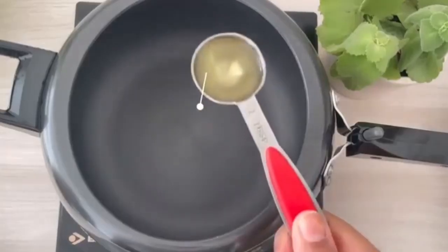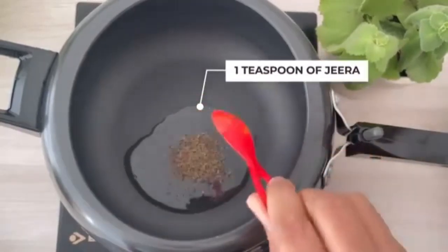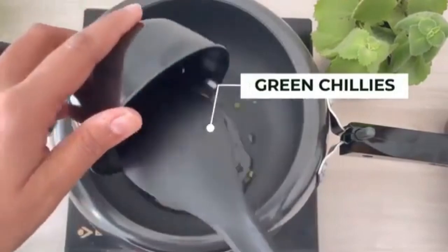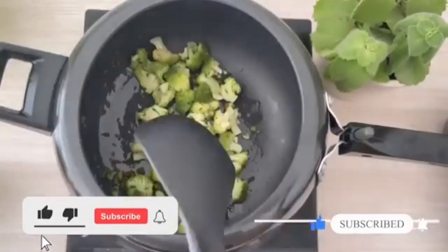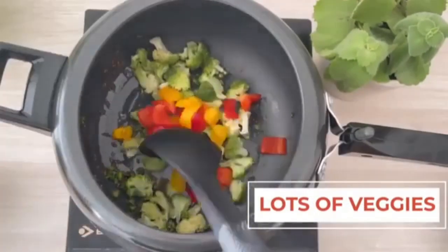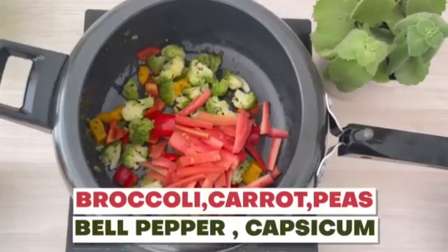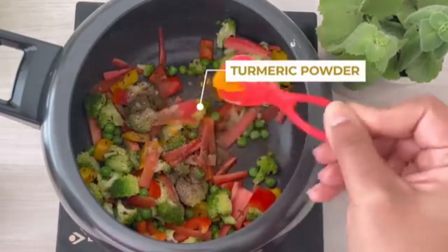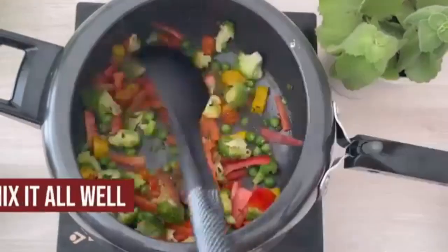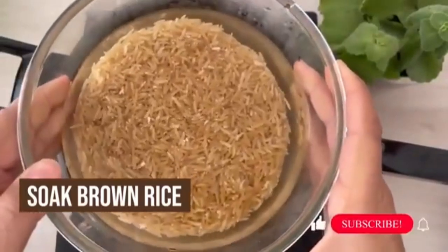The second lunch option is brown rice pulao. Add one tablespoon of olive oil to a pan, then one teaspoon of jeera and let it splutter for two minutes. Add freshly chopped green chilies, then one cup of broccoli, red and yellow bell peppers, approximately one cup of red carrots, and one cup of green peas. Add salt, black pepper powder, turmeric powder, and coriander powder. Mix it all well.